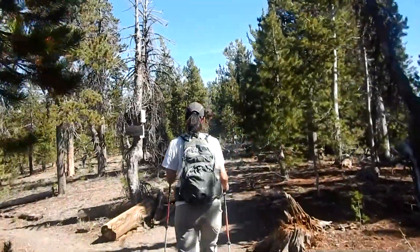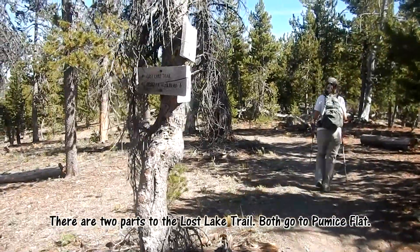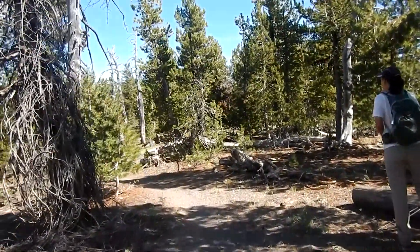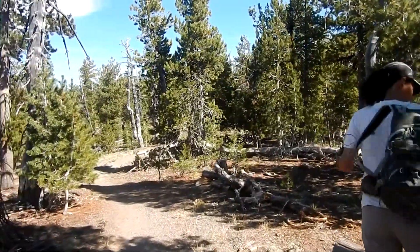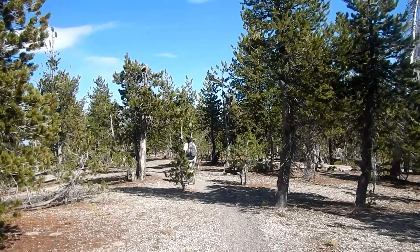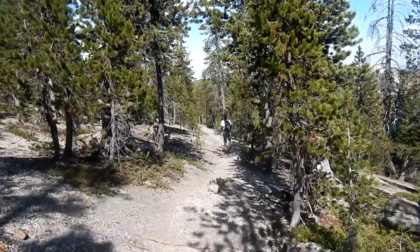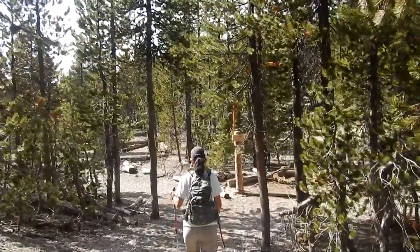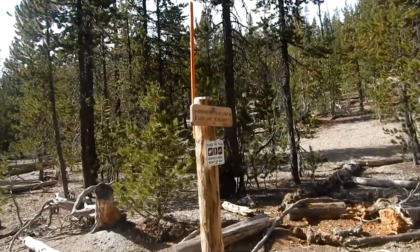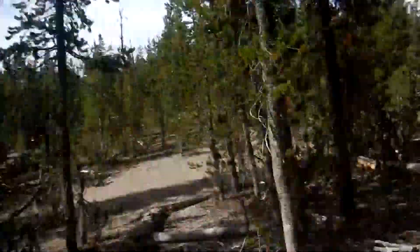Here we are back at the Lost Lake Cutoff down to Pumice Flat — that means we've got nine miles down and three to go back to China Hat Road. It's a pretty fun hike. Back to the Lost Lake Trail now, with one little mile left back to China Hat Road. That goes to Pumice Flat and we're going this way.